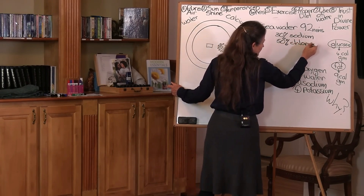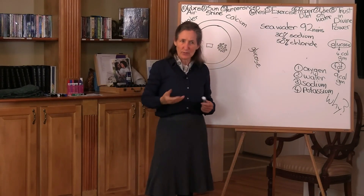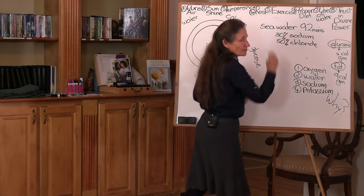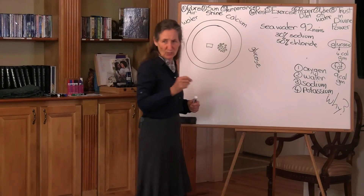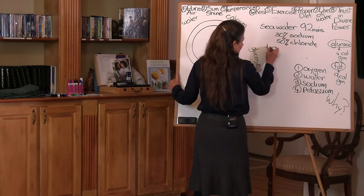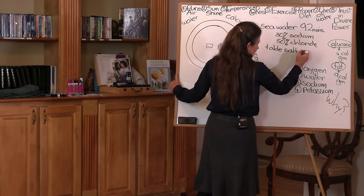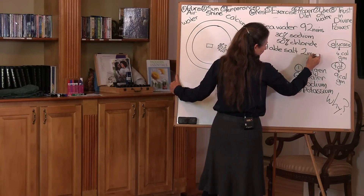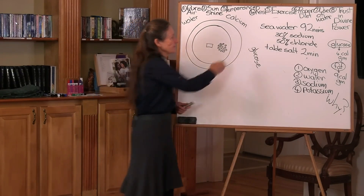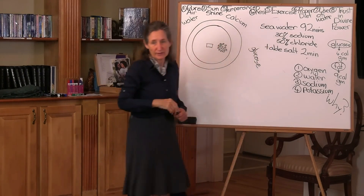Because sodium and chloride make up the most, they're the first crystals formed when the water is evaporated. So what man does is he scoops up the first crystals formed, bleaches them white, and puts aluminium in it so that it runs freely — and there's your table salt. Table salt is a dangerous salt, because those two very harsh minerals, if you were to inject both of them into the blood, you would die.